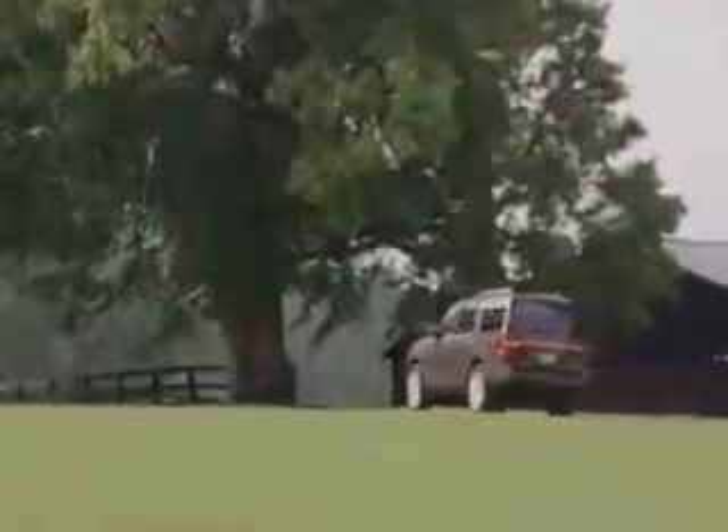Let's give the Lincoln Navigator 4 out of 5 stars. I'm AutoBeat reporter Jeff Gilbert.